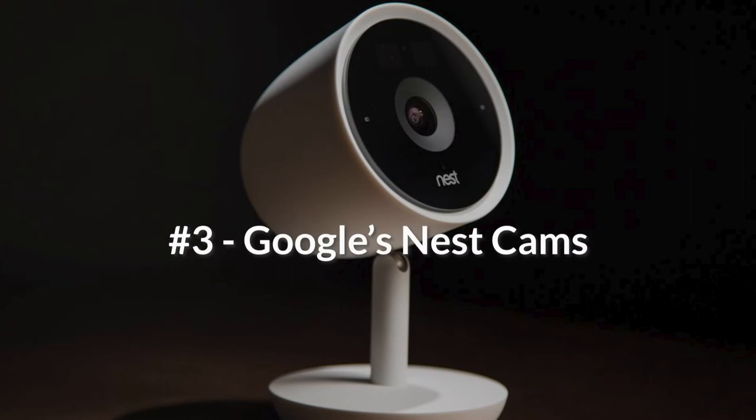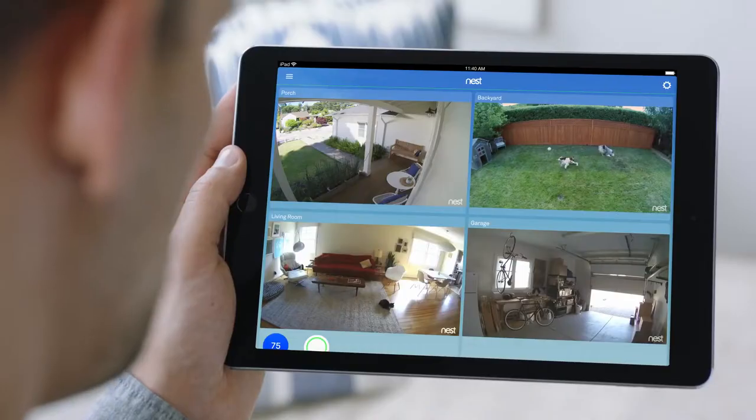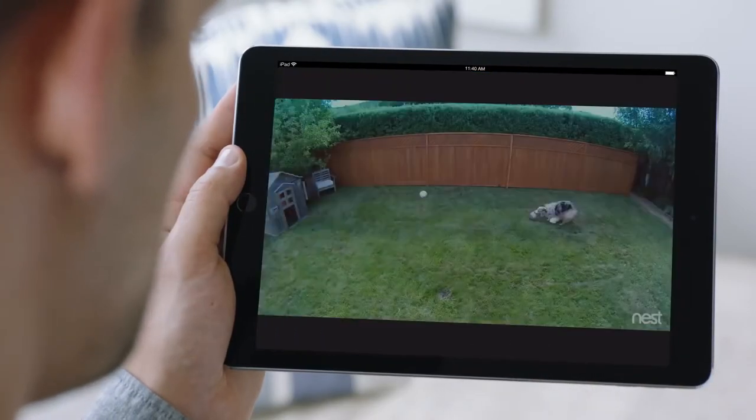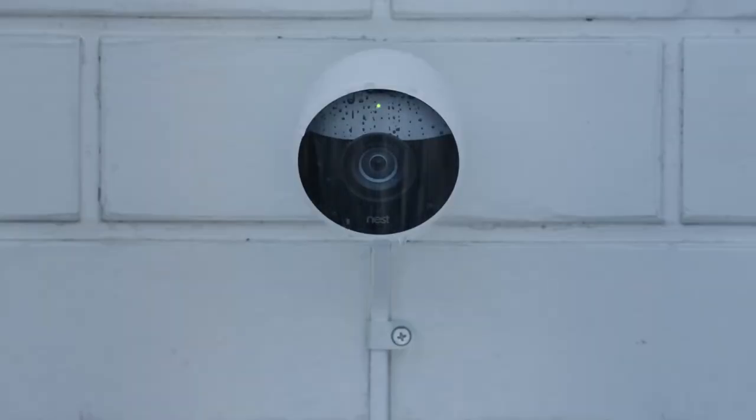Number three: Google's Nest Cams. Google's Nest Cams give you peace of mind when you're away from home, with night vision, live streaming, and cloud storage. Nest Cams allow you to keep an eye on your home no matter what time of day, where you are, or what the weather's like.